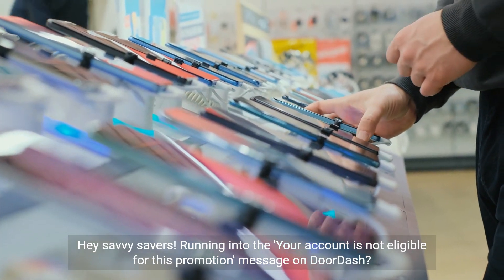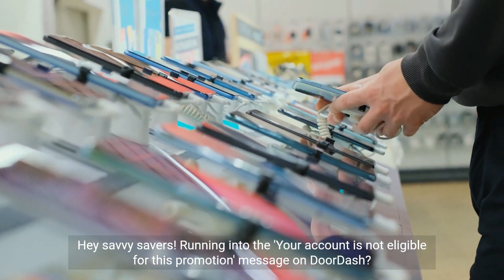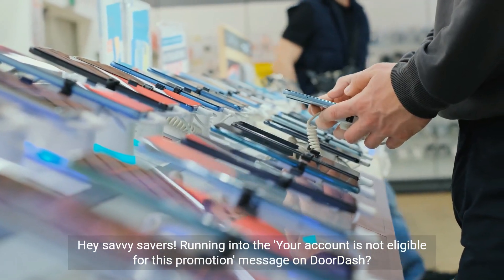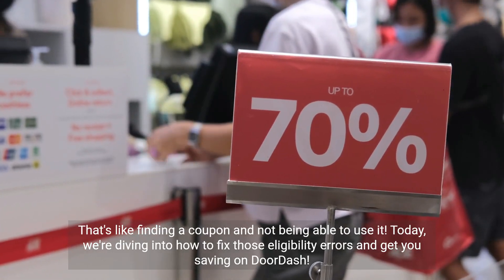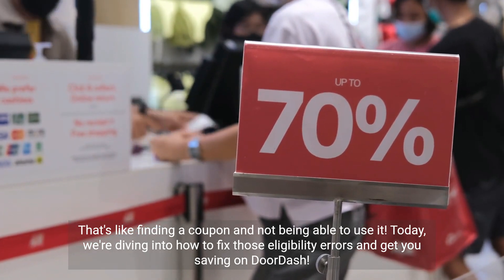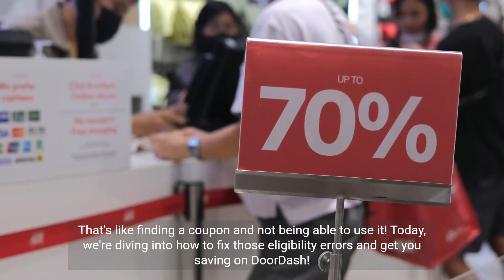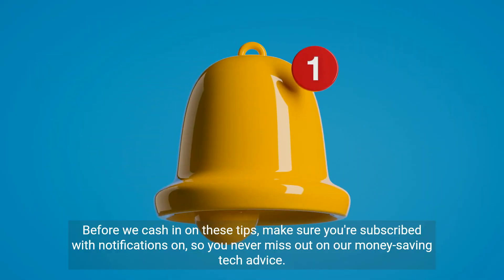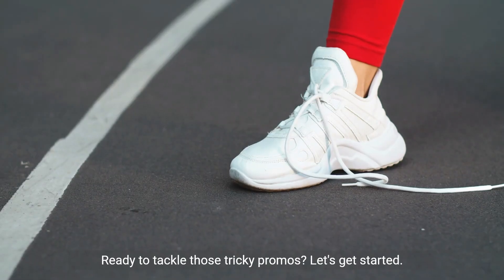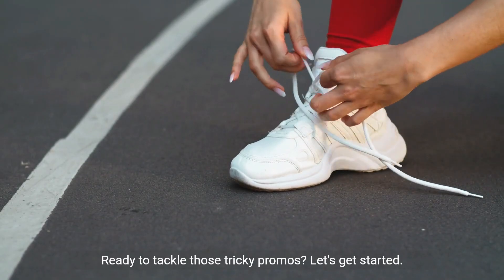Hey savvy savers, running into the 'your account is not eligible for this promotion' message on DoorDash? That's like finding a coupon and not being able to use it. Today we're diving into how to fix those eligibility errors and get you saving on DoorDash. Make sure you're subscribed with notifications on so you never miss out on our money saving tech advice. Ready to tackle those tricky promos? Let's get started.